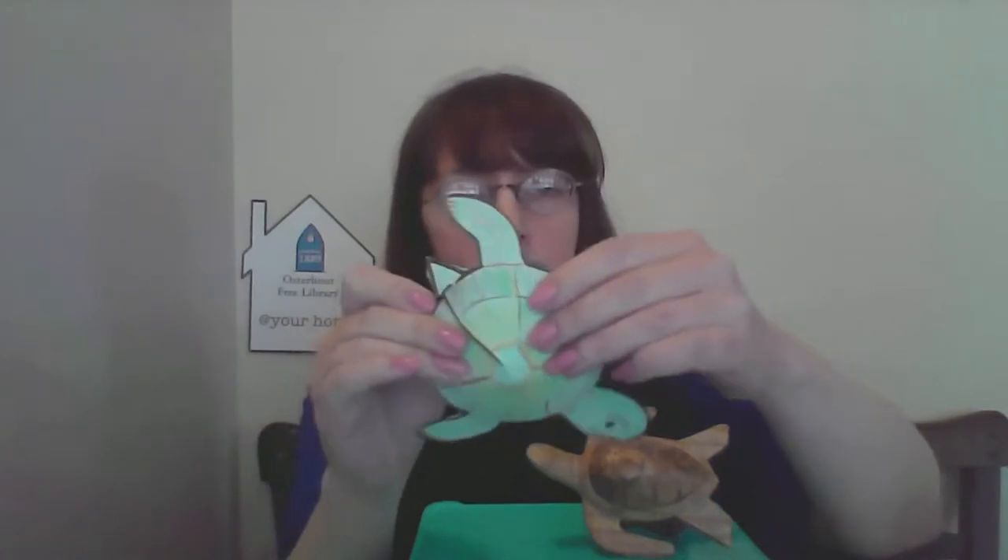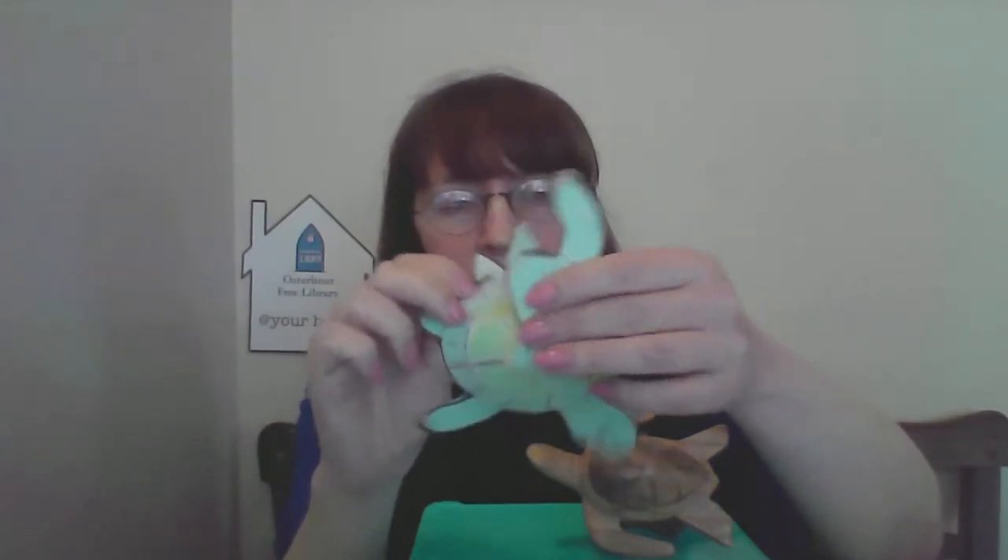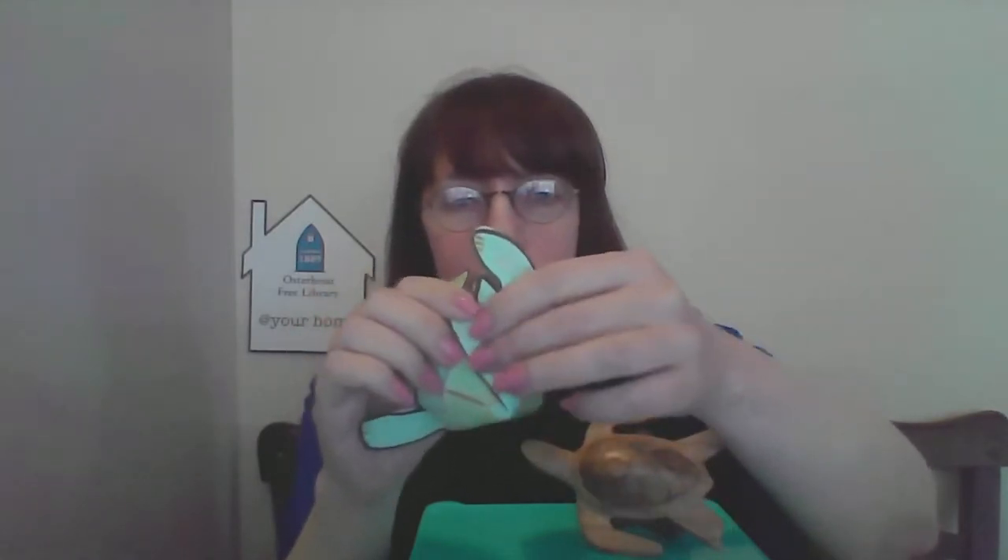Check the description box below for links and some of the videos I showed you, plus a pattern for this cute sea turtle you can make yourself. All you have to do is cut it out, color it, cut on the lines, fold it together, and you have your own sea turtle. Happy World Sea Turtle Day!